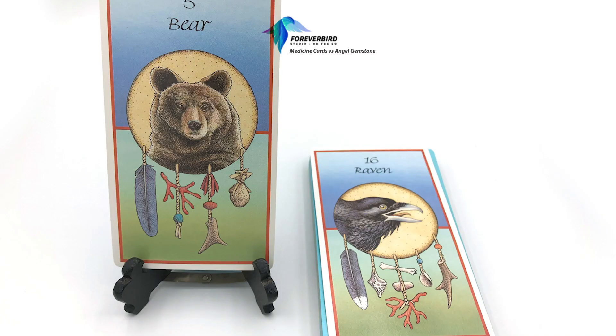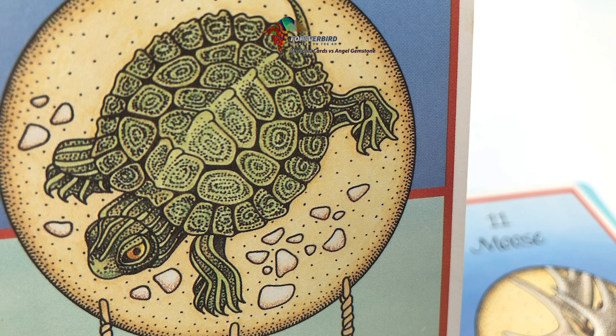I love the Medicine Cards and both the simplicity of the imagery — there's consistency with an emphasis on the number, the animal, and the picture of the animal on each card. It's all about the information in the booklet, which is really helpful.